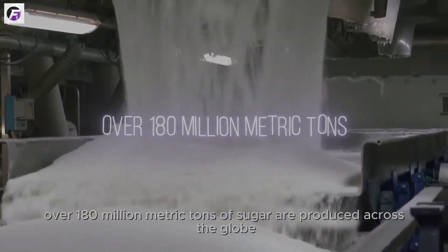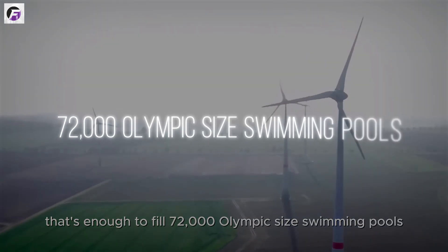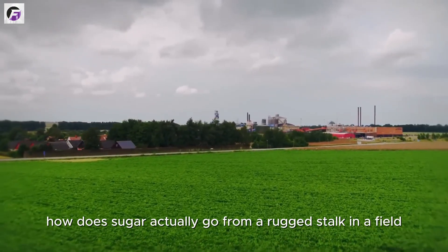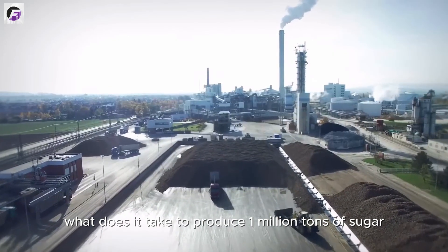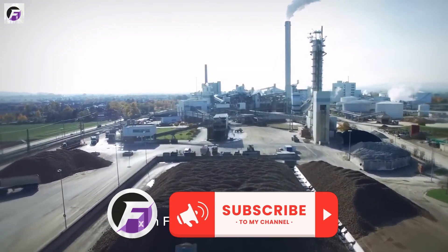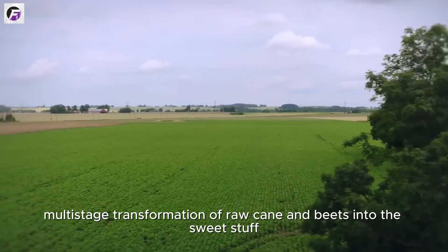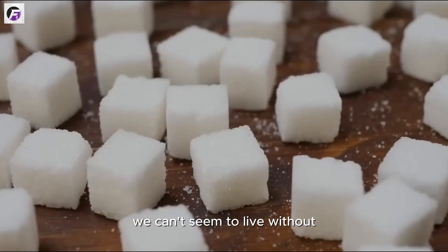Every year, over 180 million metric tons of sugar are produced across the globe — enough to fill 72,000 Olympic-sized swimming pools. But have you ever wondered how sugar actually goes from a rugged stalk in a field to those pristine white crystals in your kitchen? What does it take to produce a million tons of sugar in just one factory? Join Factory X as we explore the secrets of one of the world's most amazing industrial processes — the massive, multi-stage transformation of raw cane and beets into the sweet stuff we can't seem to live without.